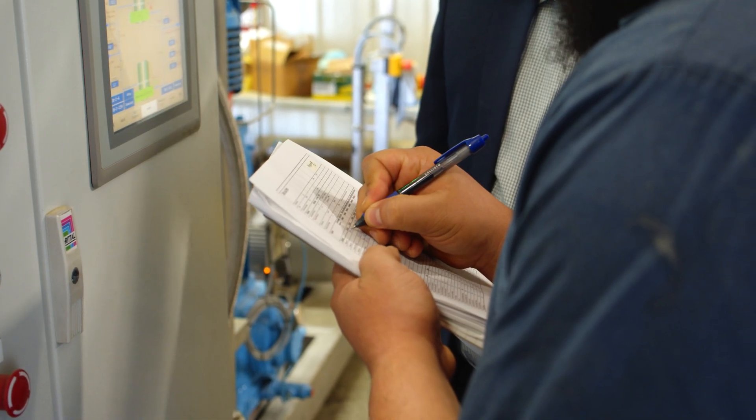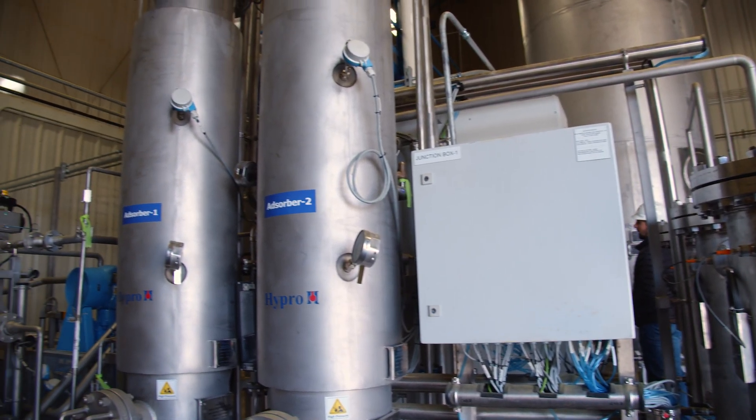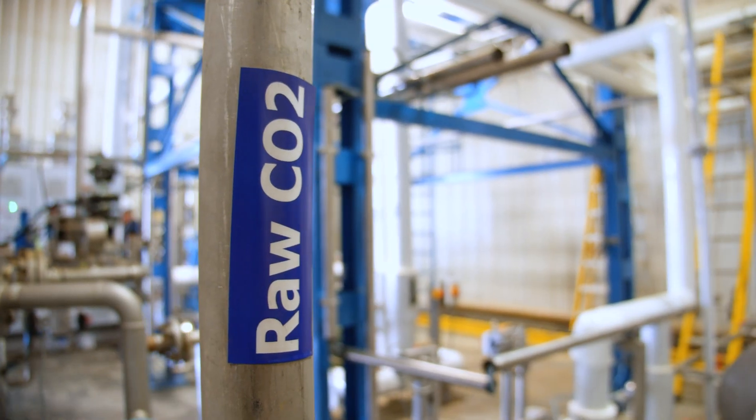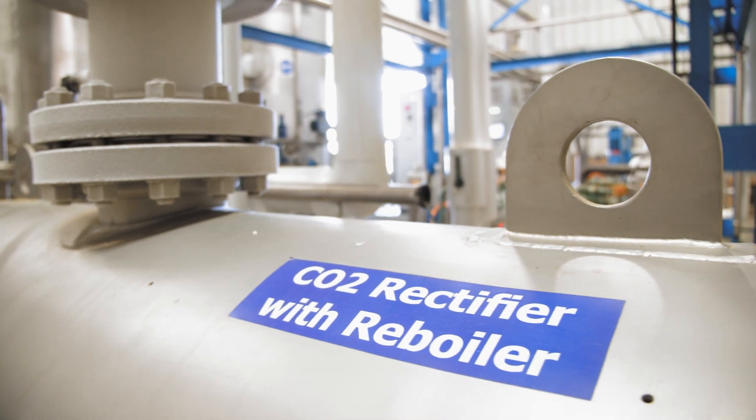The CO2 goes through a cold water heat exchanger, where it is condensed back into a liquid. It is then returned to the extraction system, recovering a majority of the CO2, which greatly reduces our overall company greenhouse gas emissions.